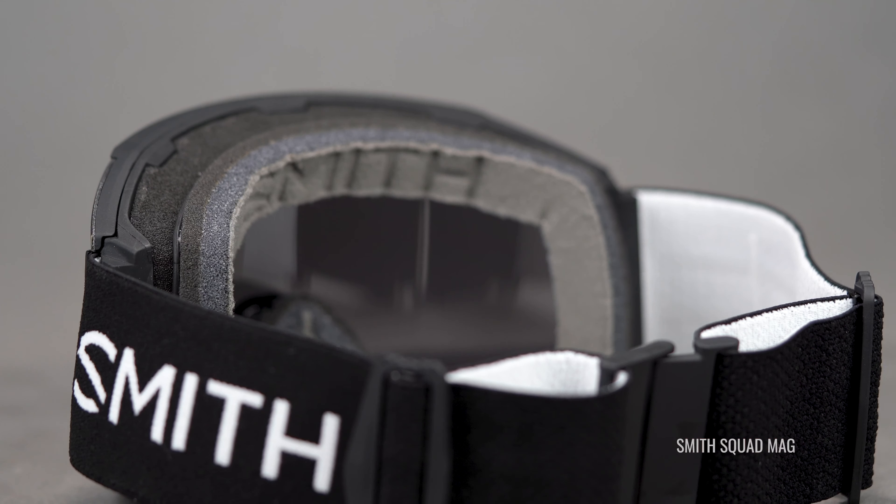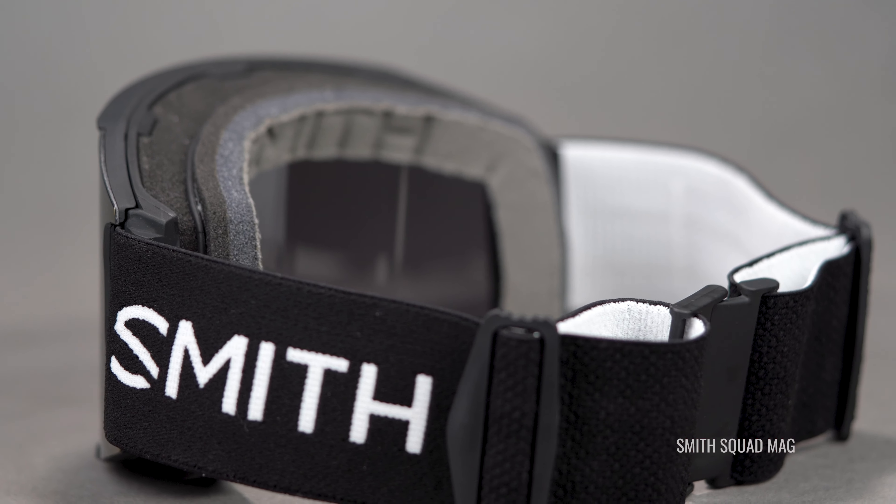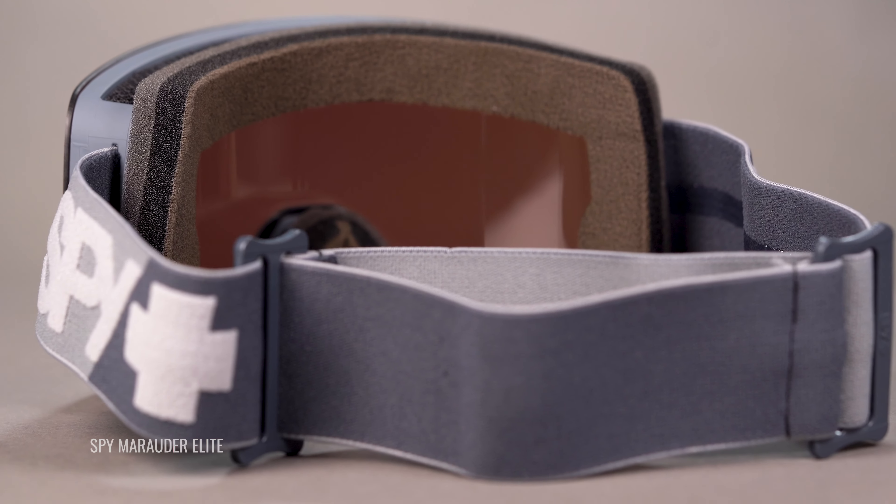The other thing they all have in common is triple layer foam. That last layer of foam is going to be so soft and moisture wicking, and they're going to form to your face really well. They're going to be really comfortable and help get rid of that sweat — that last layer of sweat — if you run hot like I do.